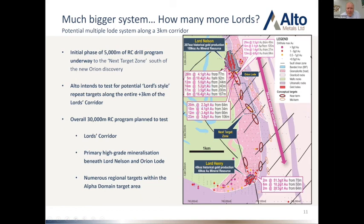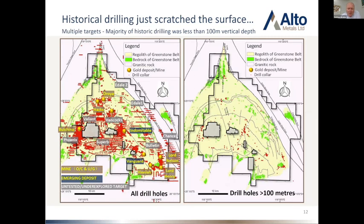If there's one slide I'd like you to take away from this presentation, it's this one — probably my favourite slide. On the left is the entire 800 square kilometre property footprint showing all the drilling that's ever been done. The image on the right shows all the drilling that's deeper than 100 metres. It really has been unscratched — it's pretty amazing that an entire greenstone belt in Western Australia hasn't really been tested appropriately at depths greater than 100 metres.